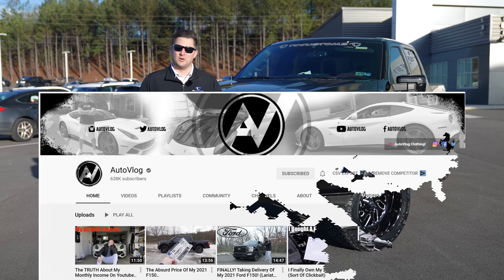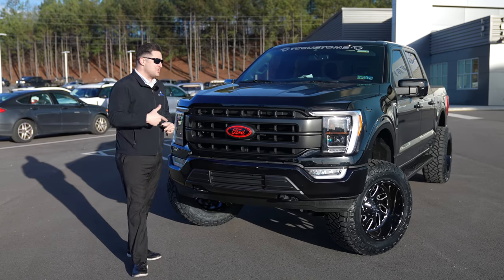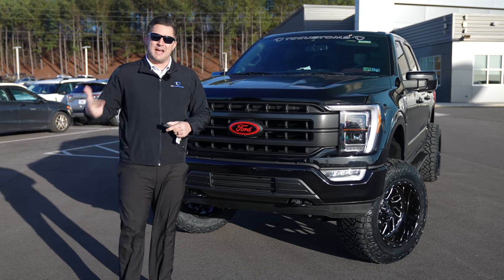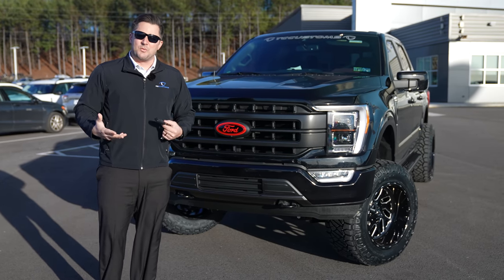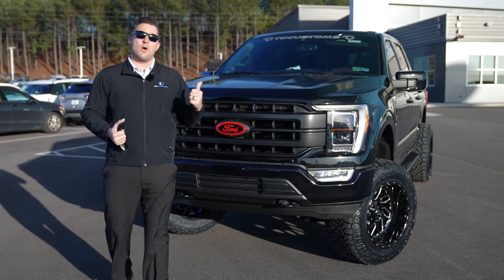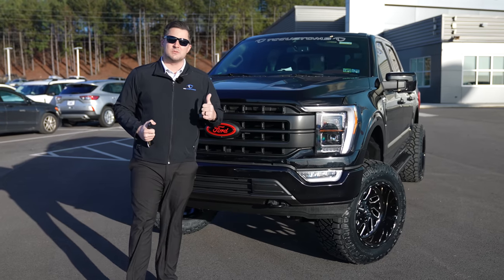Auto Vlog actually reached out to us — make sure you check out their channel — he reached out and said, 'Hey man, I got this 2021 F-150, I know you guys are a massive BDS dealer and I know you guys have early access to a lot of the parts.' So he actually reached out to us for this custom build.